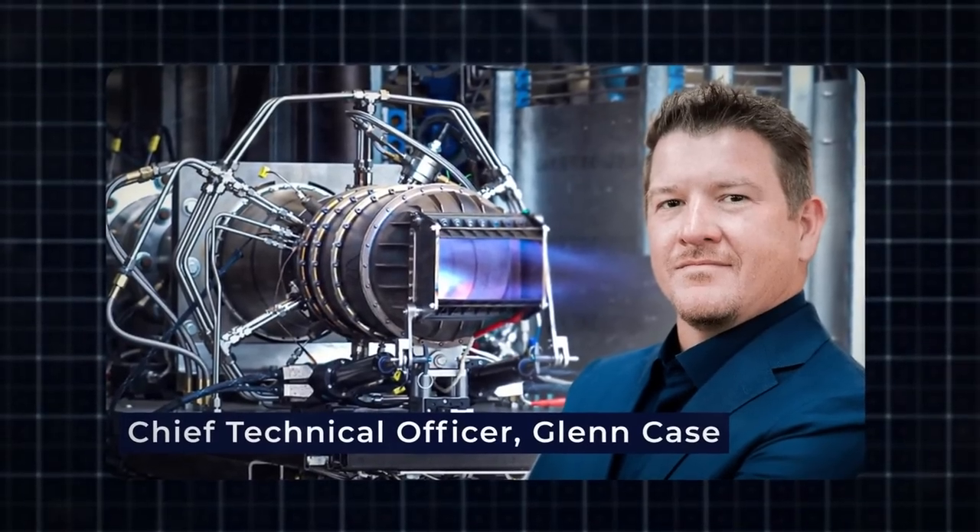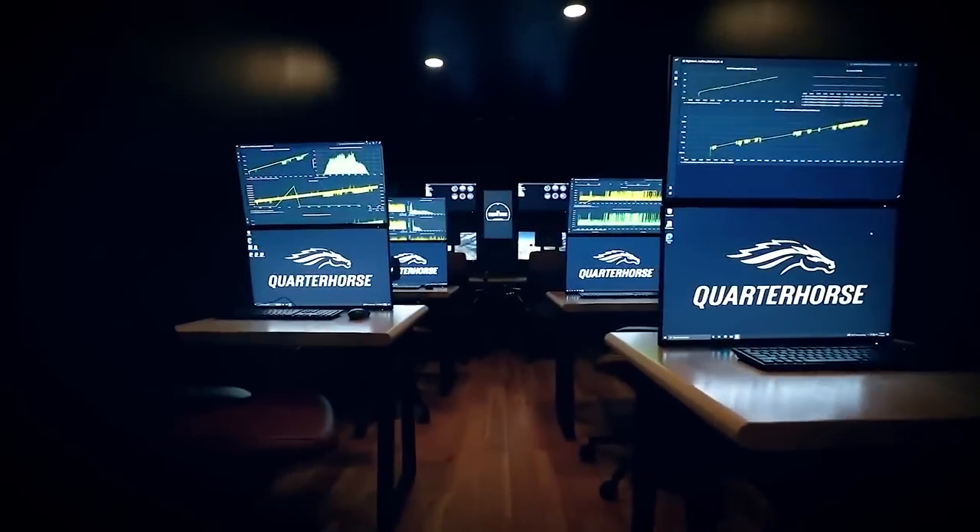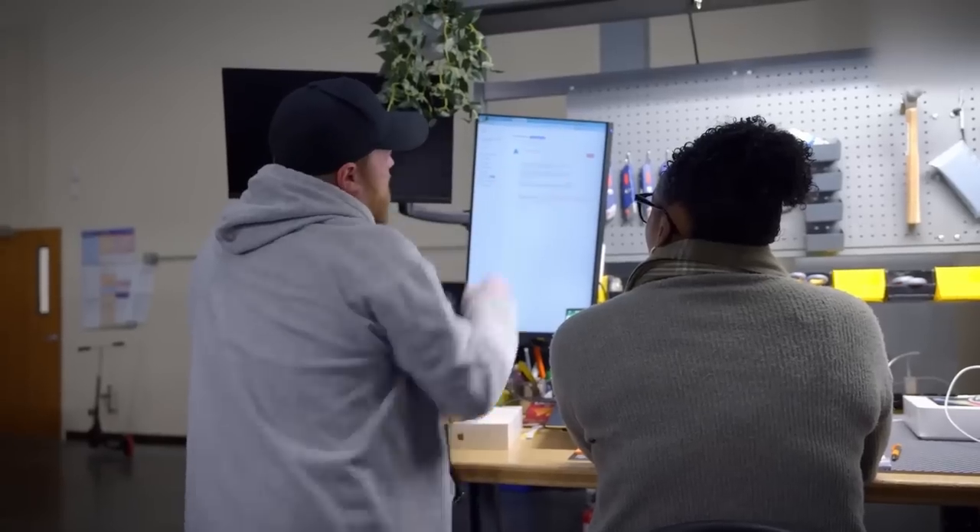Their chief technical officer, Glenn Case, pointed out that their pre-cooler technology enabled them to operate a gas turbine engine at flight speed conditions. The company aimed for this speed because the majority of its core technologies are readily available, offering robust flight controls.